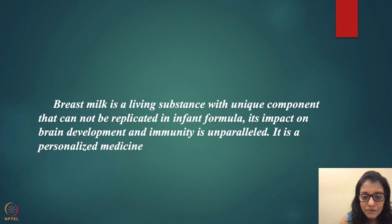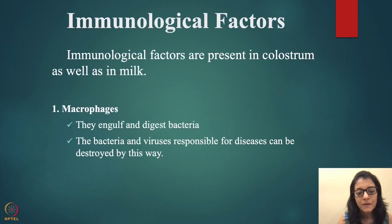If breastfeeding is not given — at minimum within the first day, including the golden hour — lifelong health implications are bound to occur. To protect babies from infections and many other conditions and diseases, make sure children receive your milk right away and continue as long as you can.